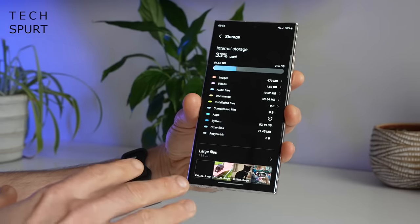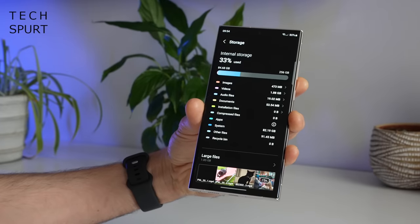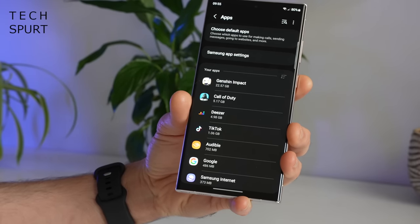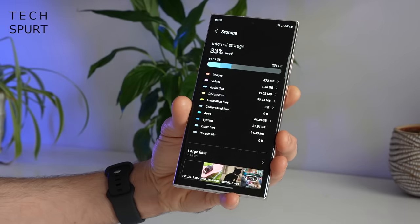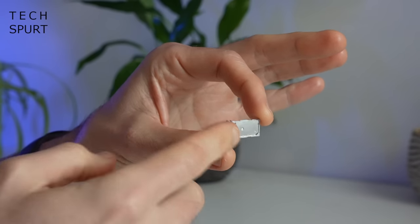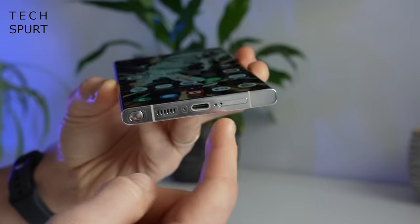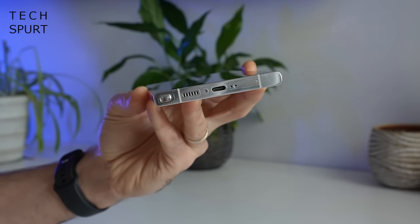As for storage, Samsung sent the base model — 256GB, costing £1,249. A big chunk is used by system files and apps; about 30GB is stuff I've installed like Genshin, Call of Duty, and Deezer. That still means close to 50GB used up before you even turn it on. And no, there's no space for a microSD card — there's space for two SIM cards and that is it. Be really careful when inserting the SIM tool because the hole is literally a millimeter or two from the mic hole.